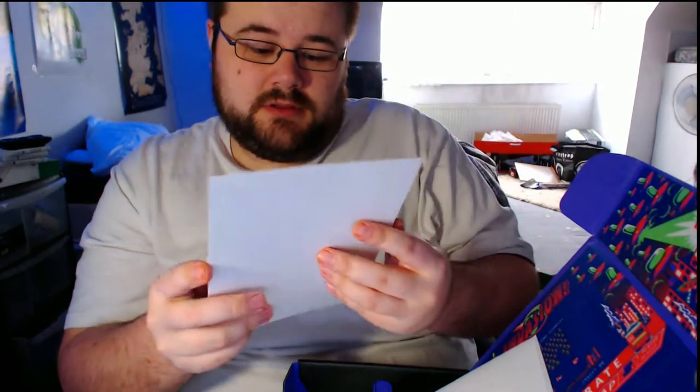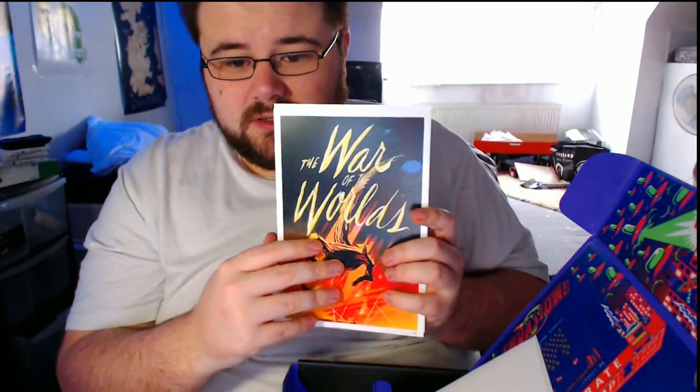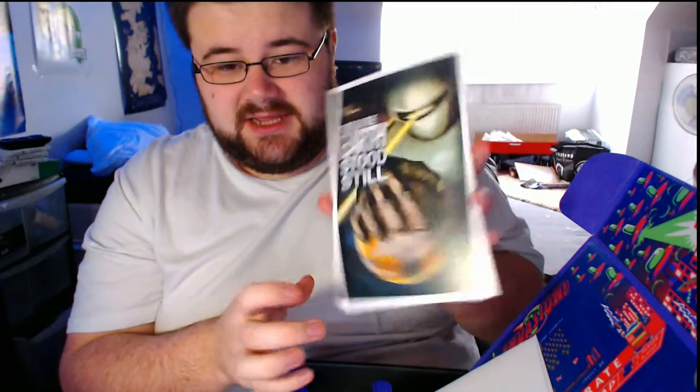Then we've got 'Invasion of the Mini Prince' — so we've got War of the Worlds, which is pretty cool. I've not seen the first film but I saw the updated one with Tom Cruise. And also The Day the Earth Stood Still.